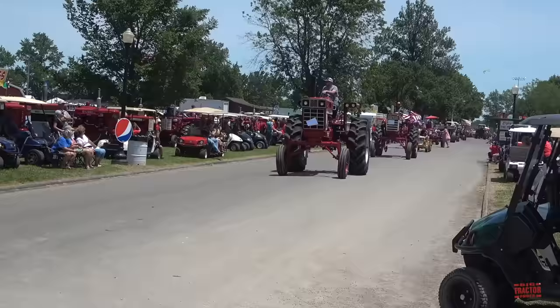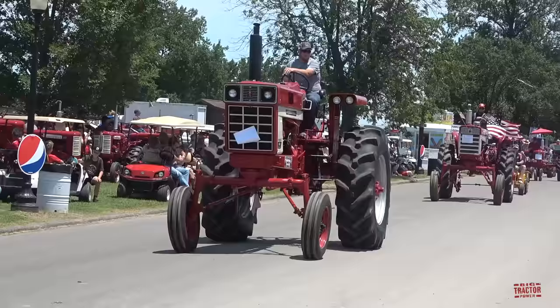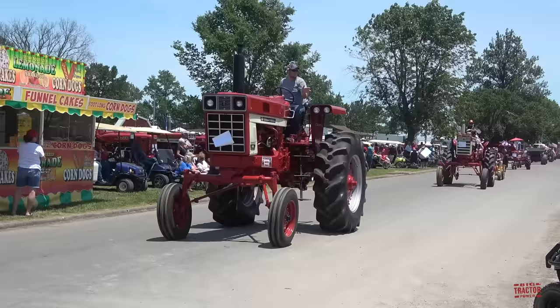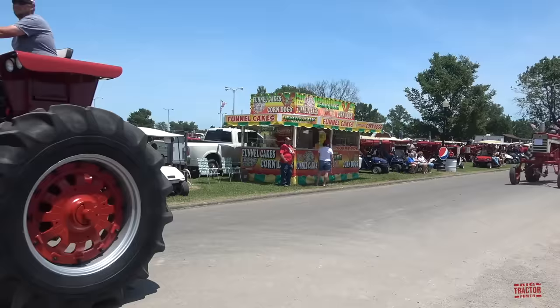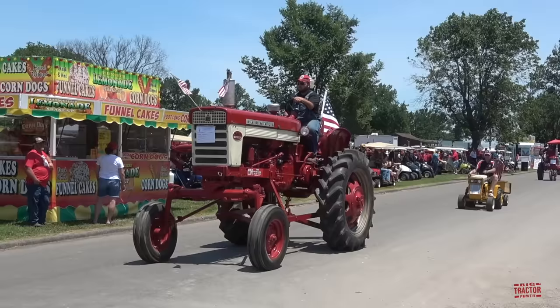Up next we have some special high crop cane tractors that were farmed in Louisiana and Florida raising sugar cane. Here's a High Clear 966 Farmall, and here's a 560 Farmall High Clear.